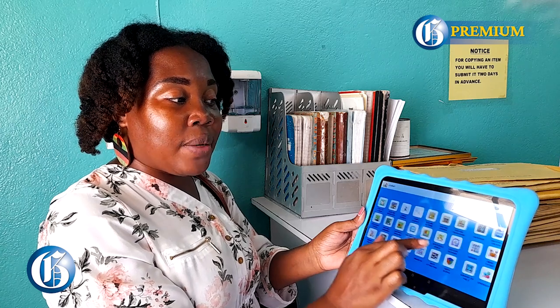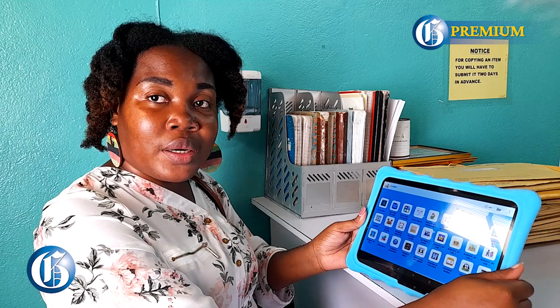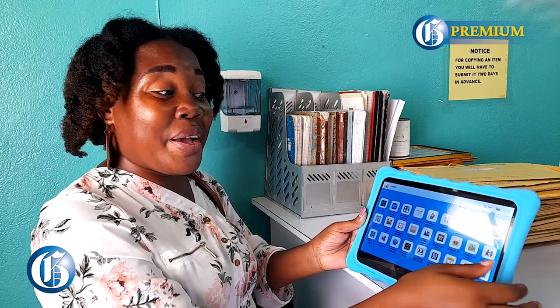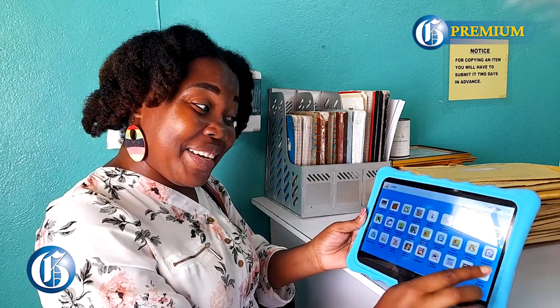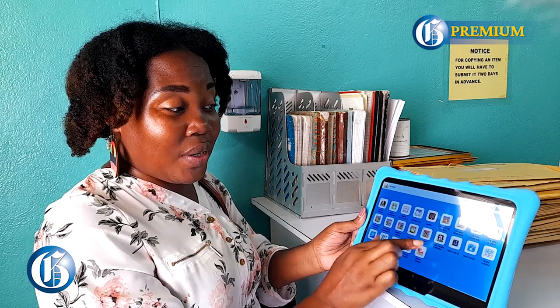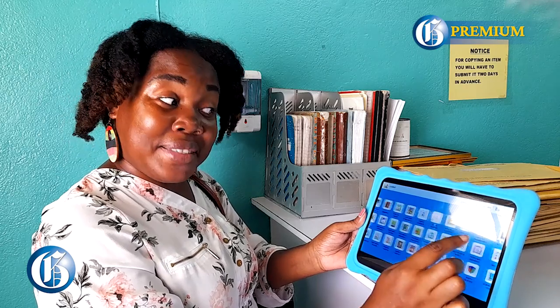Also, it keeps them focused because there is a parental control on it, which I am very fascinated by. My five-year-old, no matter how I put him on YouTube Kids, he's always going into things that I don't want him to venture into. So now that I have this learning tablet, I feel more comfortable.